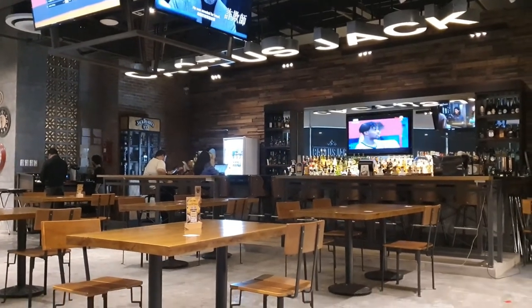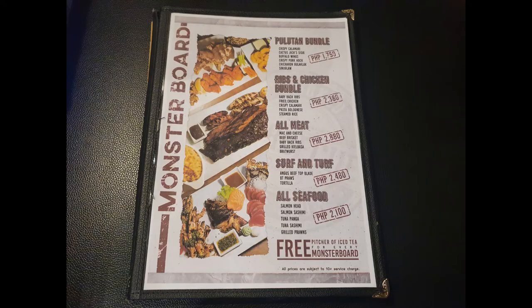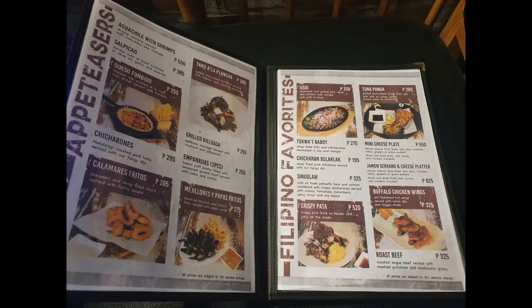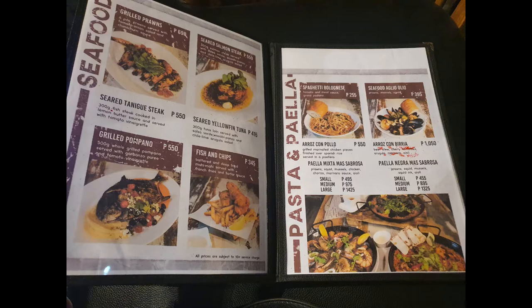Let's first check out the menu. A little insider alert: starting tomorrow, June 21, 2021, Cactus Jack Steakhouse is expanding their menu, and these are the new food options.